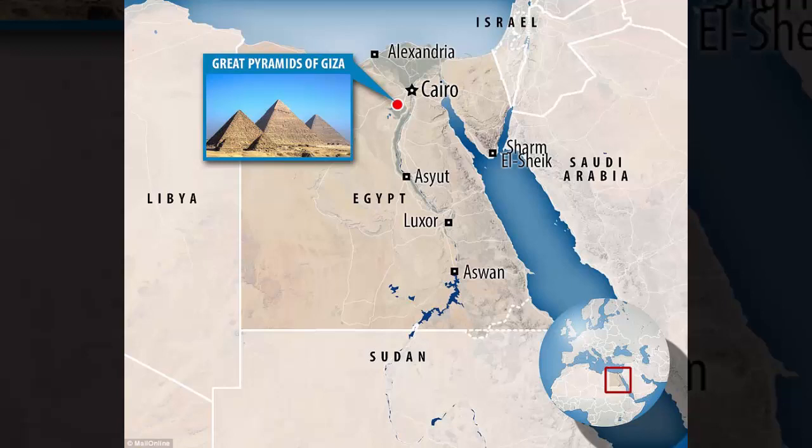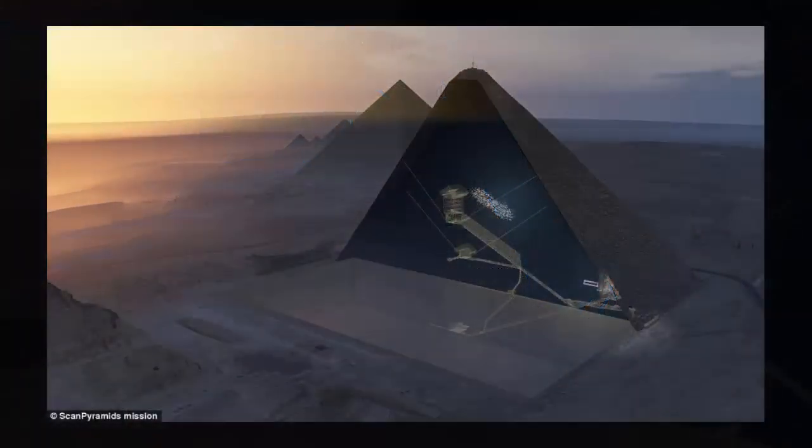To find out more about the pyramid, researchers from countries including France and Japan began a project to scan the structure in October 2015. The scientists made the discovery using cosmic ray imaging, recording the behavior of subatomic particles called muons that penetrate rock. Detectors were set up inside the pyramid, including in the so-called Queen's Chamber, allowing the pyramid's insides to be seen without physically disturbing it, as empty space registers differently from rock.